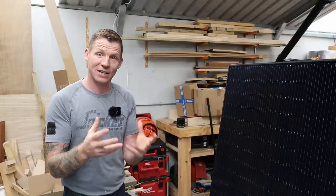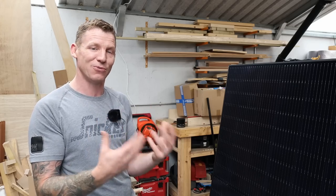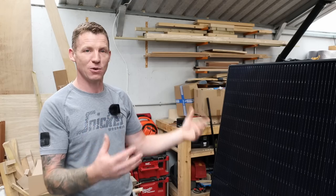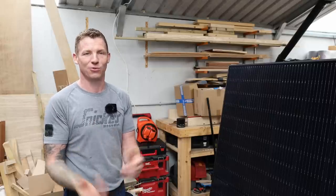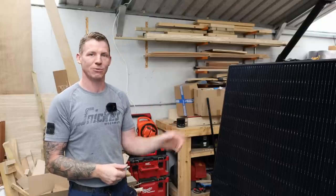Next, think about your roof — how old is your house and how structurally sound is the roof? These panels are about 20 kilos a piece, so you're adding a lot of weight. If you have a new build you should be fine. If it's an older house, like mine which is well over 100 years old — it's an old Irish cottage — however the roof was recently redone, so I know the structure is sound.